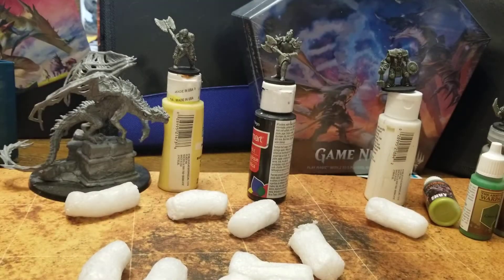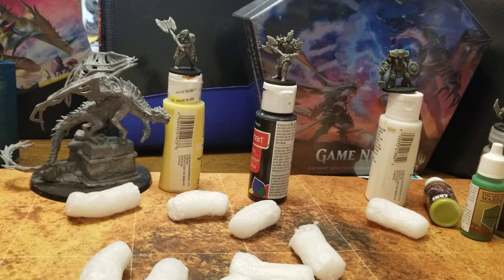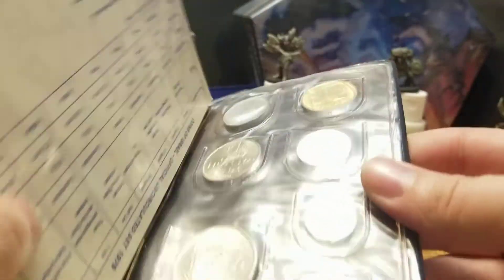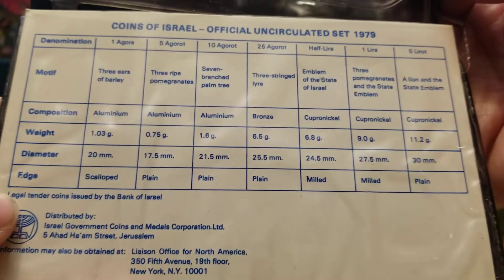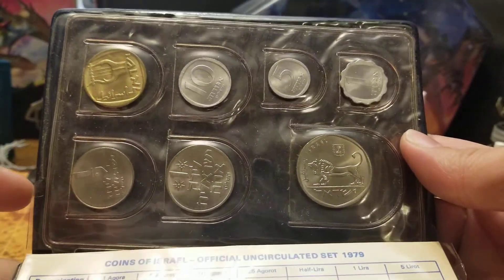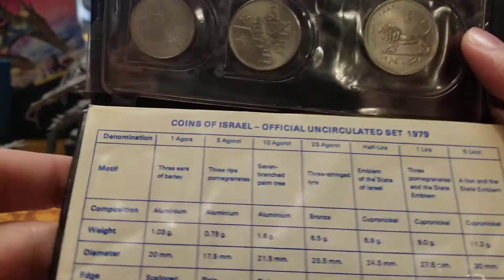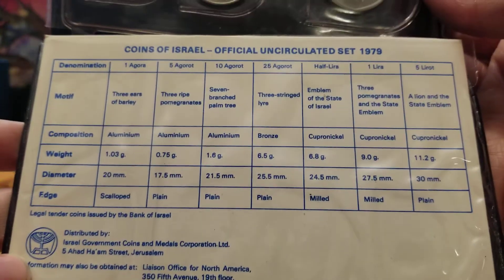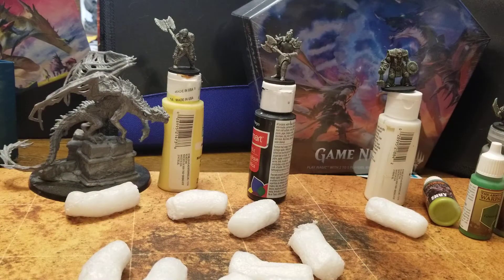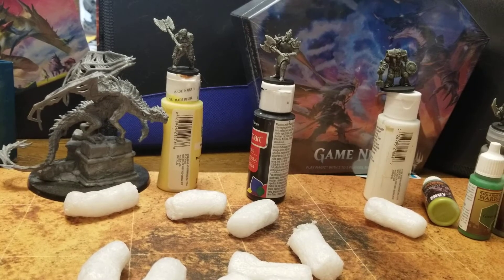This set is from 1969, so we've got 1968 and 1969. I thought there was a proof set too, but it's not proof. Here's the other set — aluminum, bronze, copper-nickel. There's the coins. It's a nice little display piece from 1979. I paid 31 bucks for over an ounce of silver and some sets that I didn't really need but don't mind having.